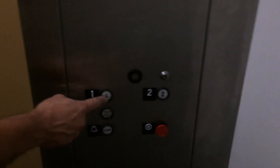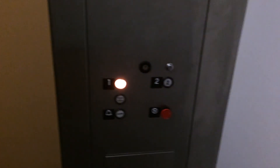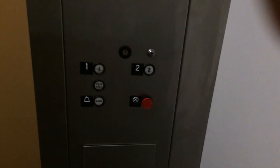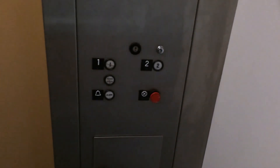Does it automatically go down to one after you're not using it? I think it does, because it went down there earlier but no one was there. The other ones operate the same way with keys. Do you have keys to that one? I sure do.